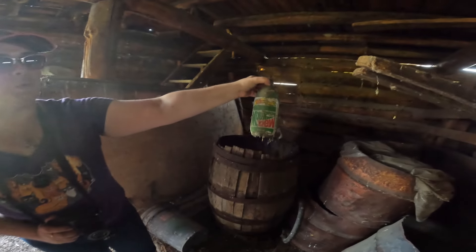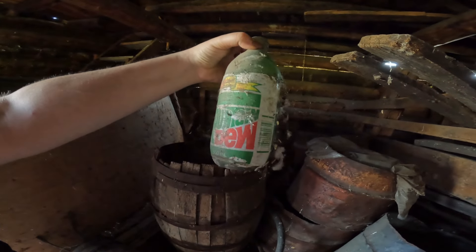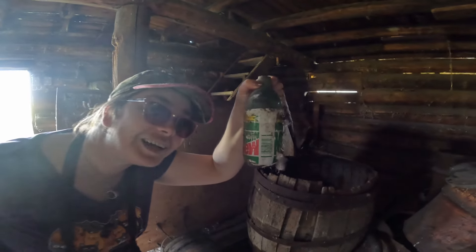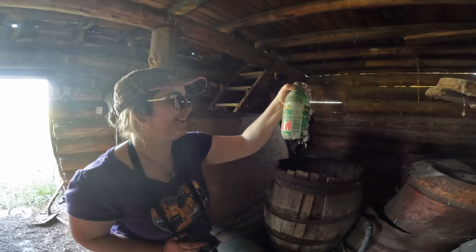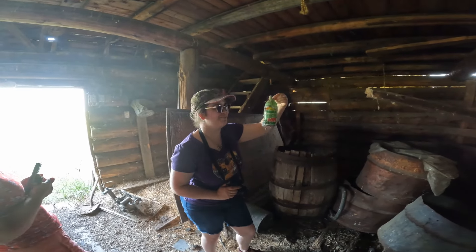What'd you find? That old Mountain Dew! Oh, that is really old. Wow. What year was that? Can you read it? I can't read it, but it's back when it was 99 cents a bottle. That was a long time ago. I don't know if they even put expiration dates on them back then.